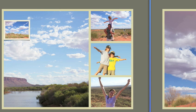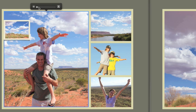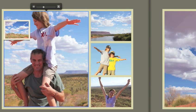Of course, you can easily arrange pictures anywhere you want. Grab any shot and swap it with another. You can also zoom in and drag to see the best part of the photo.